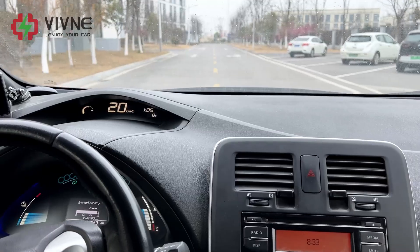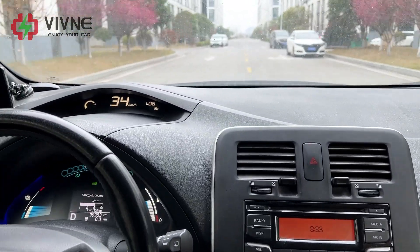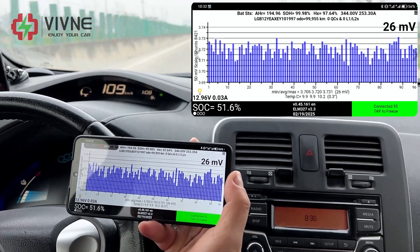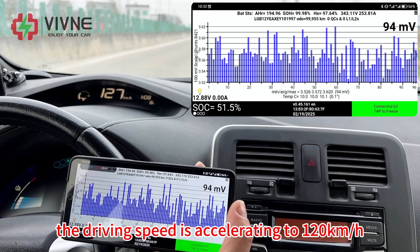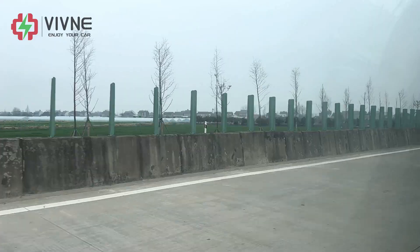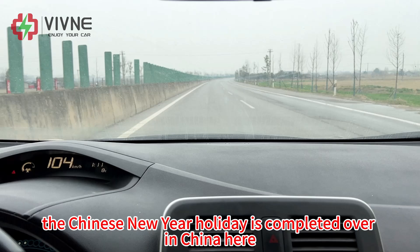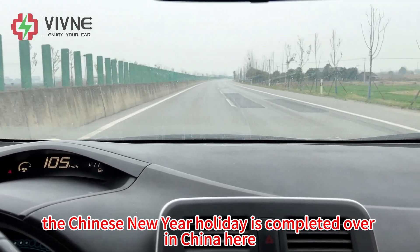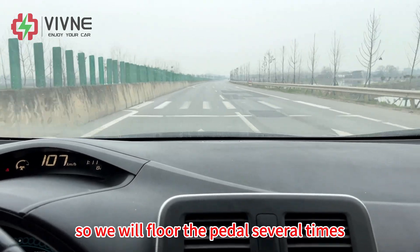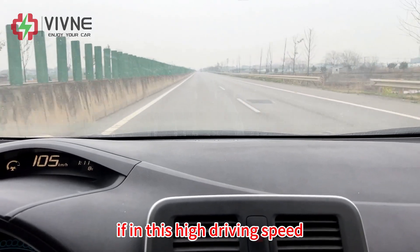We now start to test on the road. The driving speed is accelerating to 120 kilometers per hour. Today is February 19th, Wednesday. The Chinese New Year holiday is over in China, so the traffic is not so crowded. We will floor the paddle several times during the test to check battery performance at high driving speeds.